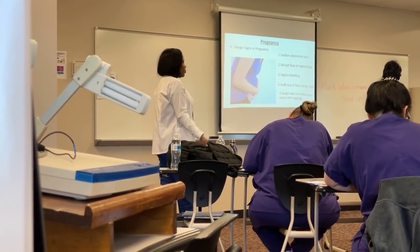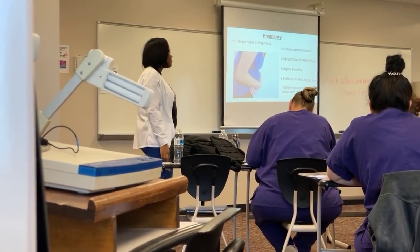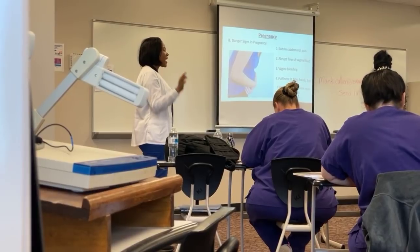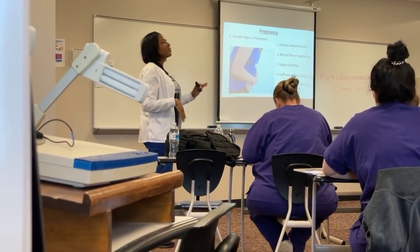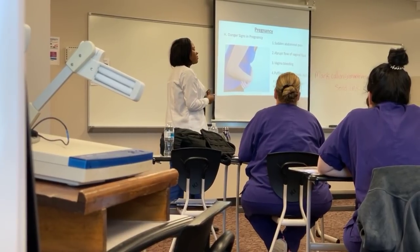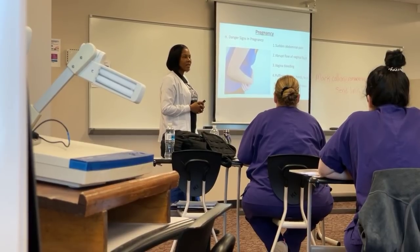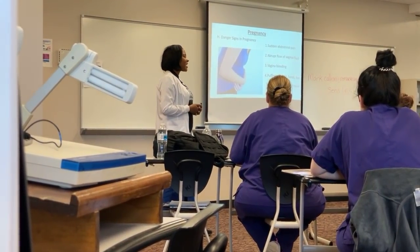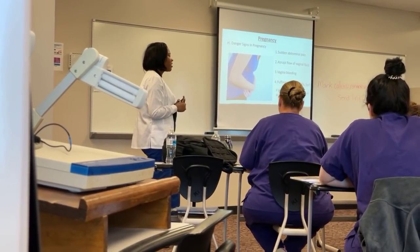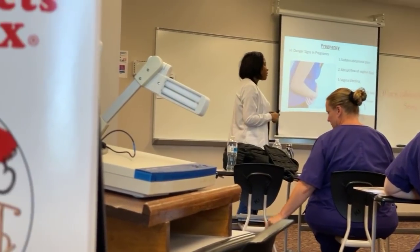Vaginal bleeding is also a danger sign — we would not expect that during pregnancy. And puffiness in the face and in the hands. The feet, we kind of expect a little edema, a little pitting edema. But when that swelling begins in the face and in the hands, what is that possibly? Preeclampsia. So if the woman says she can't wear her wedding band anymore or her face feels puffy, that's a concern.